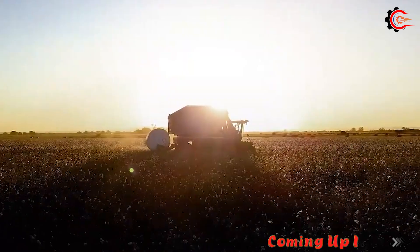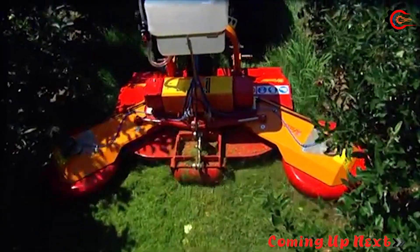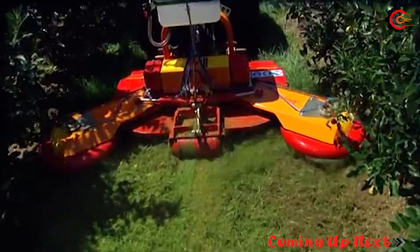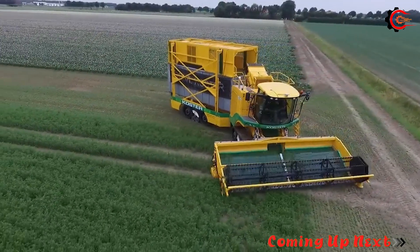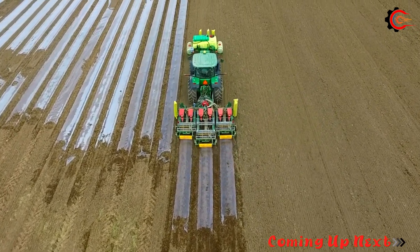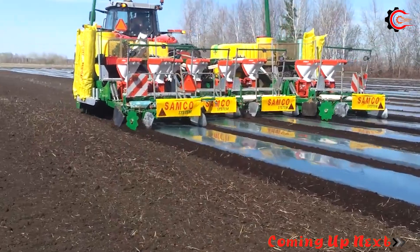In the modern age, the agricultural machinery revolution is completely changing traditional farming methods. Tasks that used to demand hours of strenuous human labor have now become easier than ever, thanks to strong support from advanced equipment. Get ready to explore these technological beasts with us.